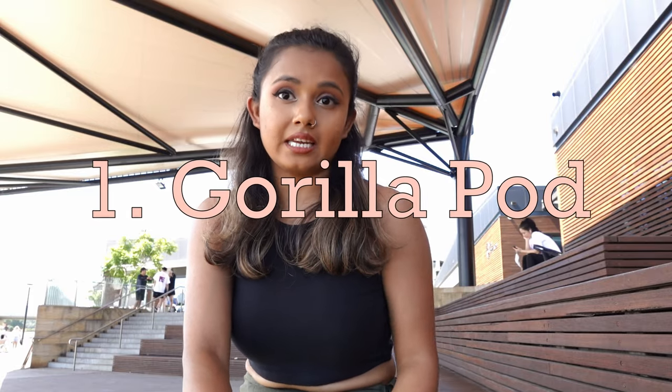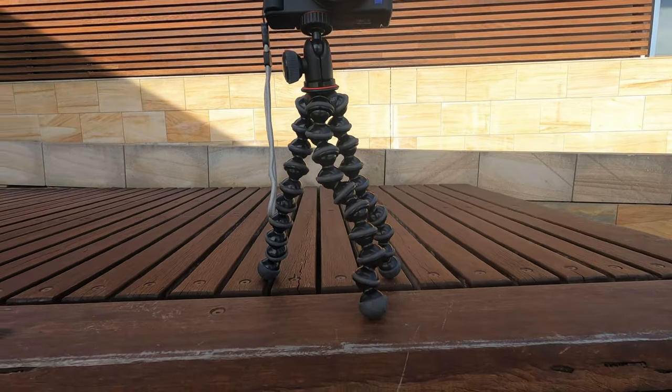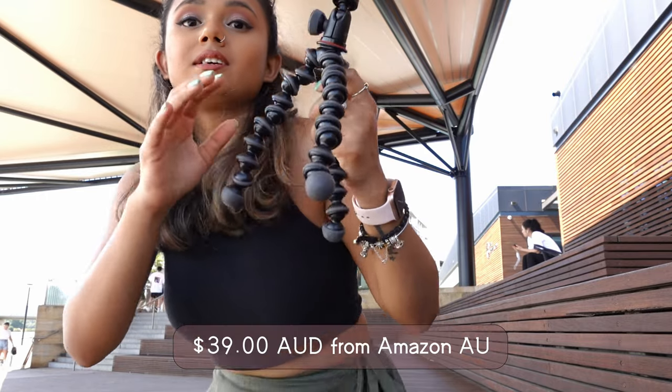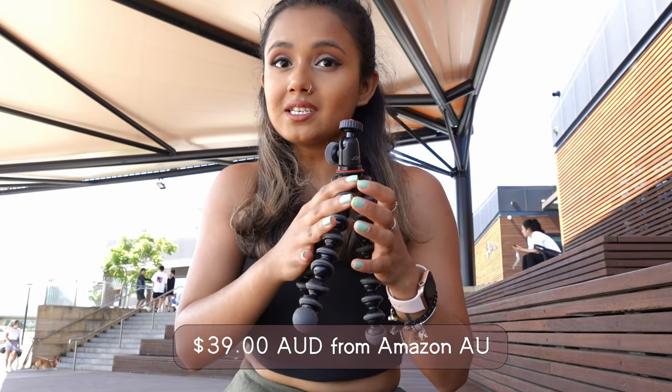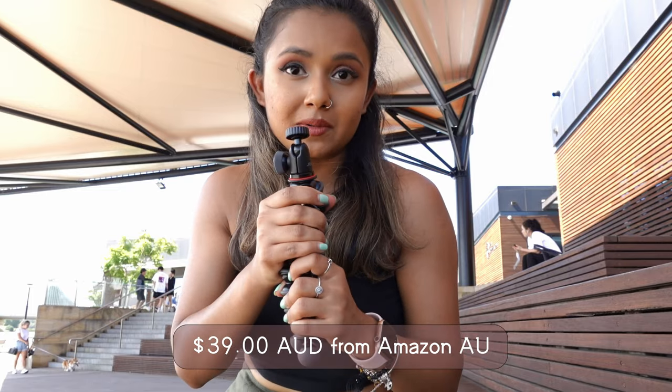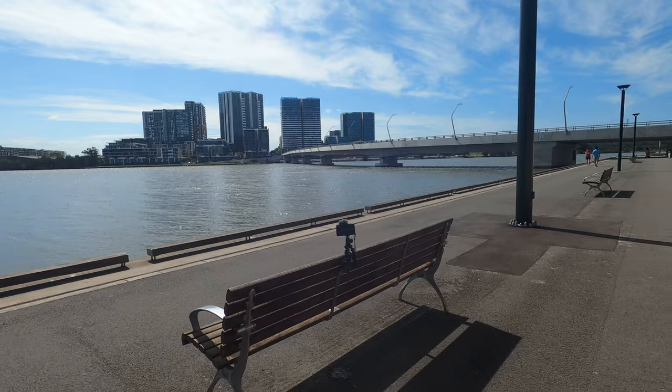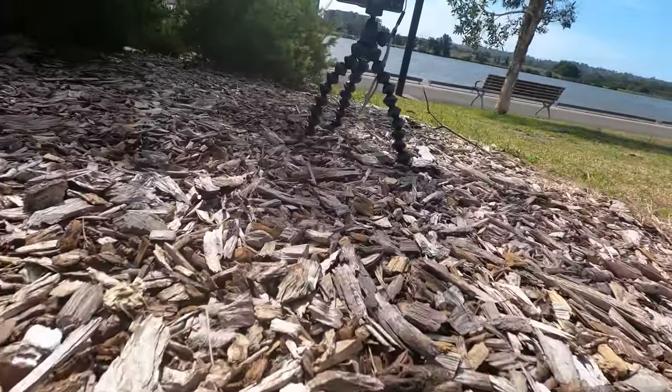The first accessory I'm going to tell you to buy or invest in is this Joby Gorilla tripod. This is the best thing I have ever bought — I think my favorite investment and the most versatile, because it gives me the flexibility to put my camera onto anything or anywhere and start shooting.